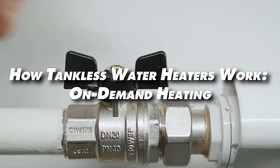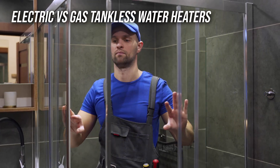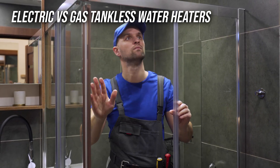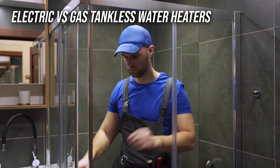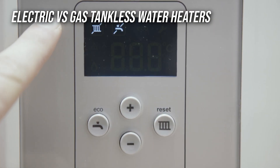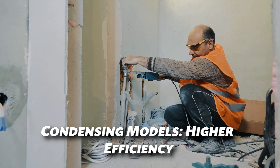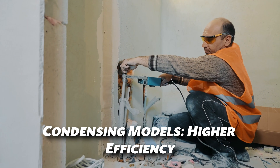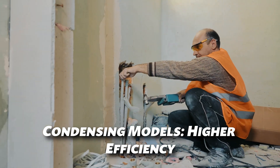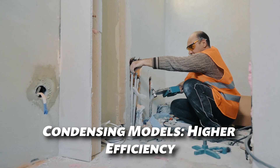Plus, it's incredibly energy efficient. There are two main types of tankless water heaters: electric and gas. Electric models are great for smaller applications like a single bathroom or kitchen sink, and they're easy to install. On the other hand, gas models, including natural gas and propane units, are better for larger homes and whole house needs. Gas units heat water faster, making them ideal for homes with high hot water demand. And if you're looking for even more efficiency, condensing gas models recycle heat from exhaust gases for added savings.